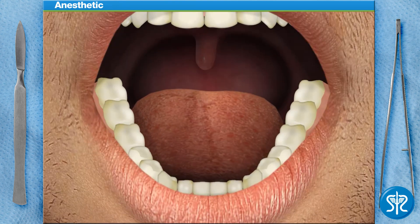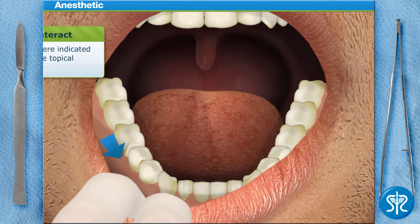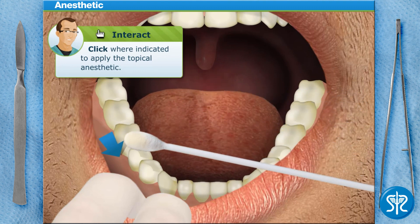Let's move on. In order to make our patient as comfortable as possible, we need to inject a local anesthetic into their gum line. But first, apply a topical numbing gel to the injection site. This will help reduce any discomfort the needle may cause.